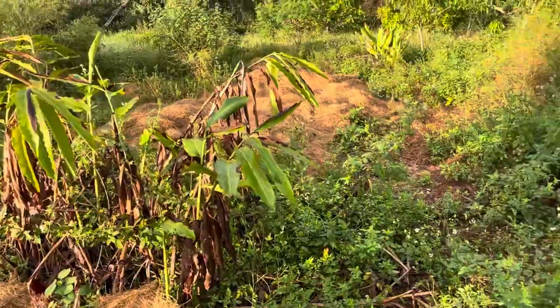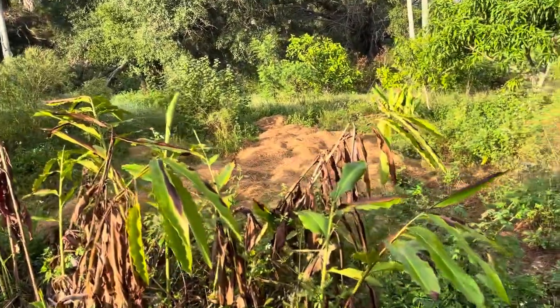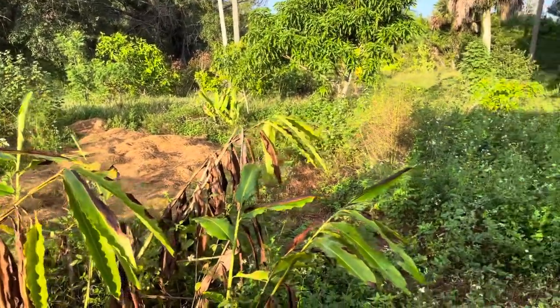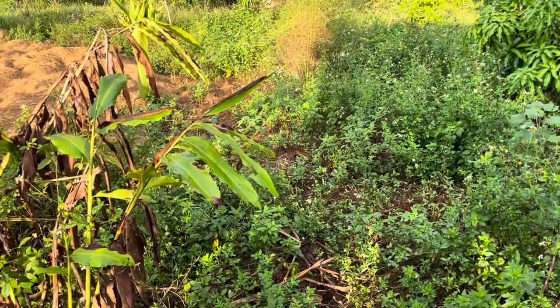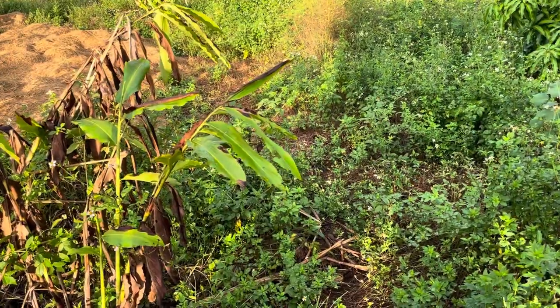Two years in a row we've had freeze — we'd never had freeze before. But stuff made it. The stuff that freezes is in areas where the soil is compacted. The stuff that doesn't grow is in the areas where your soil is compacted.